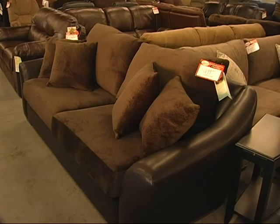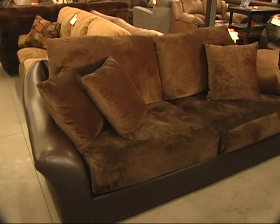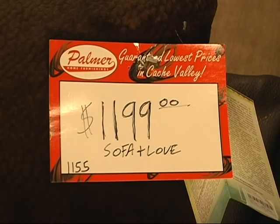This particular sofa is the biggest sofa that we sell. It's about 100 inches long, really deep — almost 48 inches deep. It has the Champion microfiber where you sit with the leather wrapped around the outside. Intermountain Furniture makes this, and they carry a 100% lifetime warranty. $11.99 gets you the sofa and the loveseat — great value.